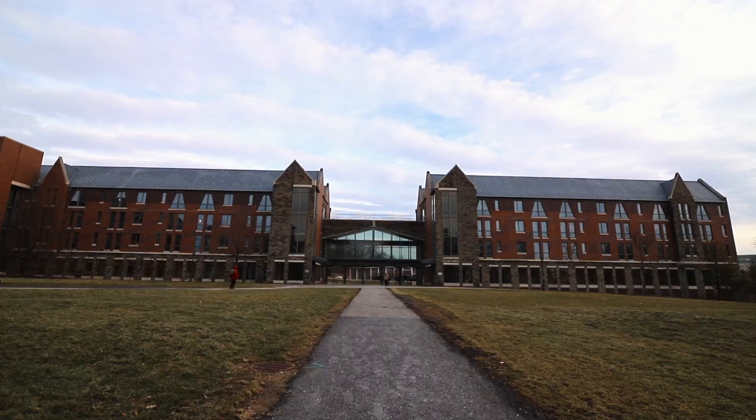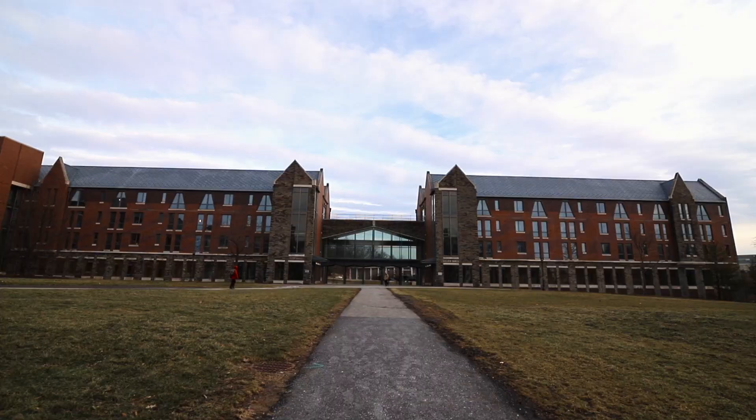At CKB, you will have the opportunities to explore and cultivate academic, intellectual, and social interests.